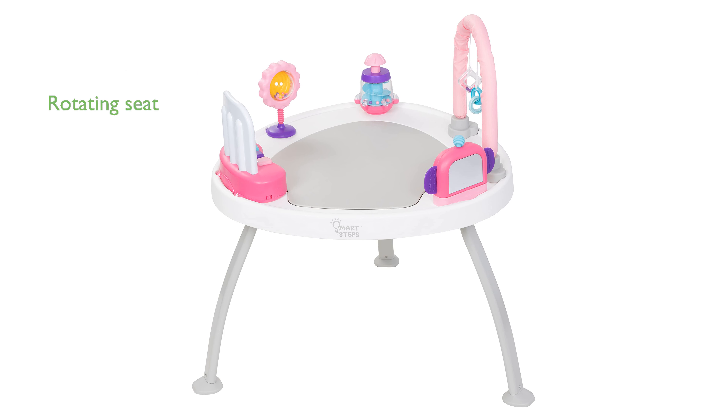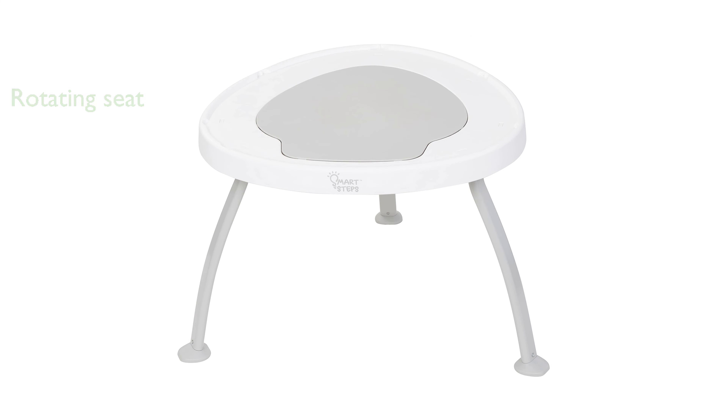The activity center features a rotating seat that moves 360 degrees, allowing your baby to explore all angles while developing essential skills. The bouncing board comes with three adjustable height positions to support your baby's growth and encourage tiptoeing.